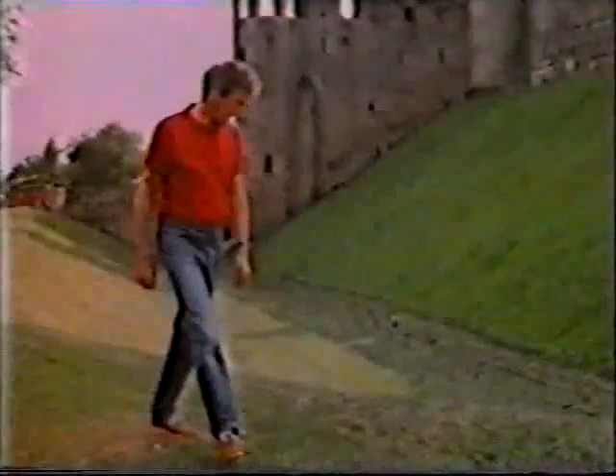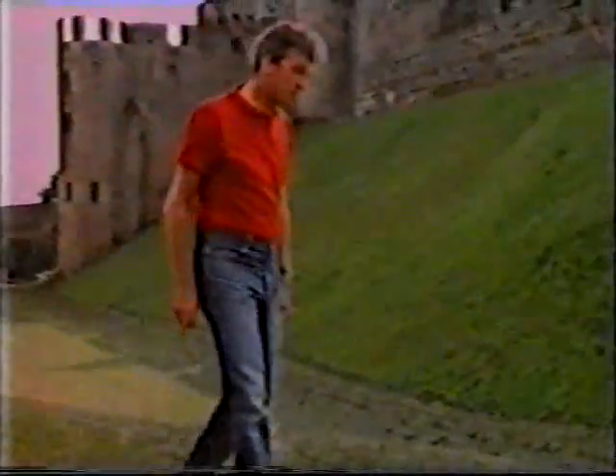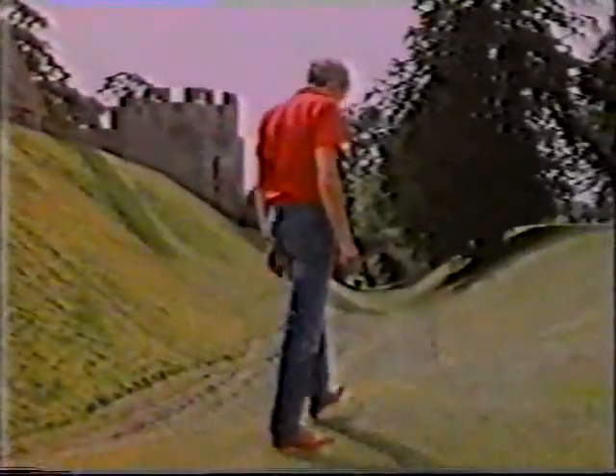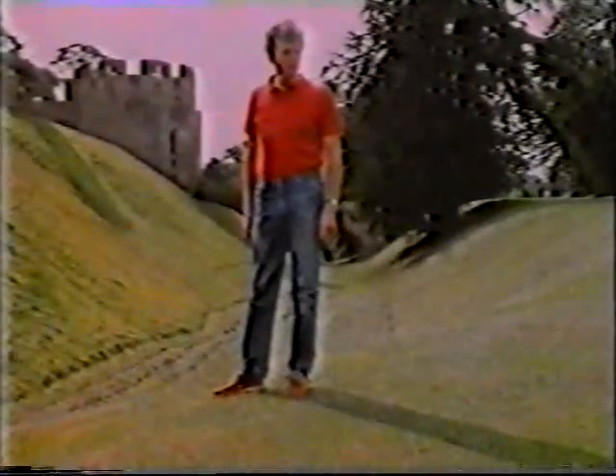So another solution had to be found. This dry moat — or rather this ditch — isn't nearly as deep as it used to be, but then it must have been a major obstacle for any would-be attacker. And rightly so, because when it came to warfare, the man who dug this ditch and redesigned much of Warwick Castle was a real professional.